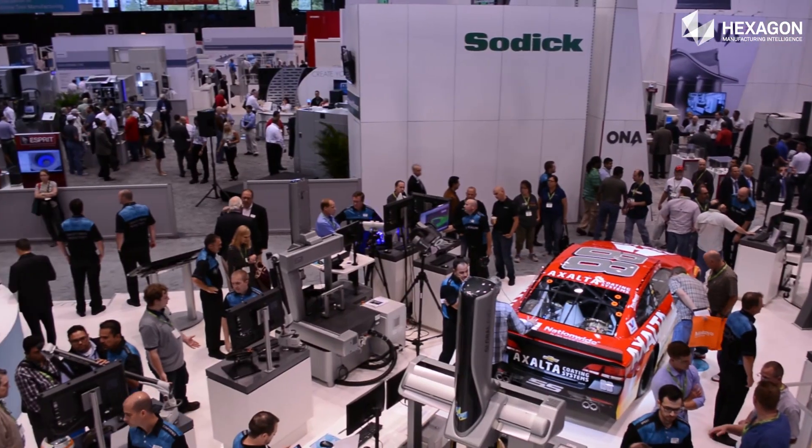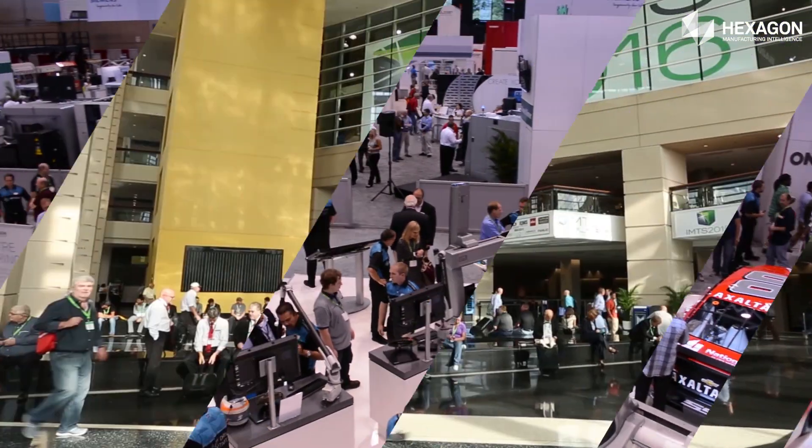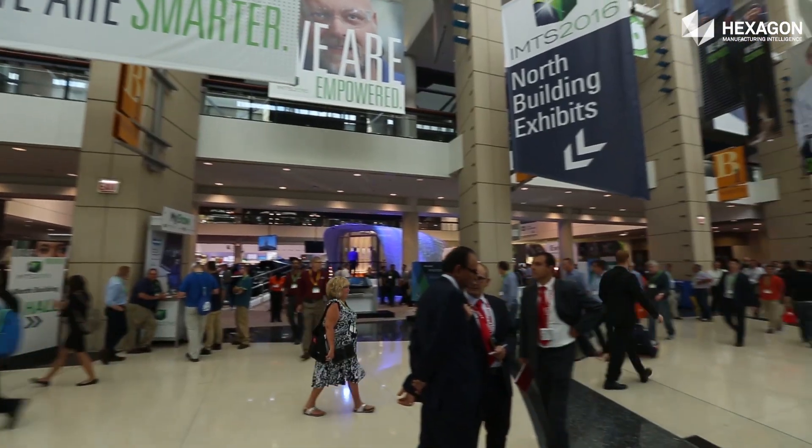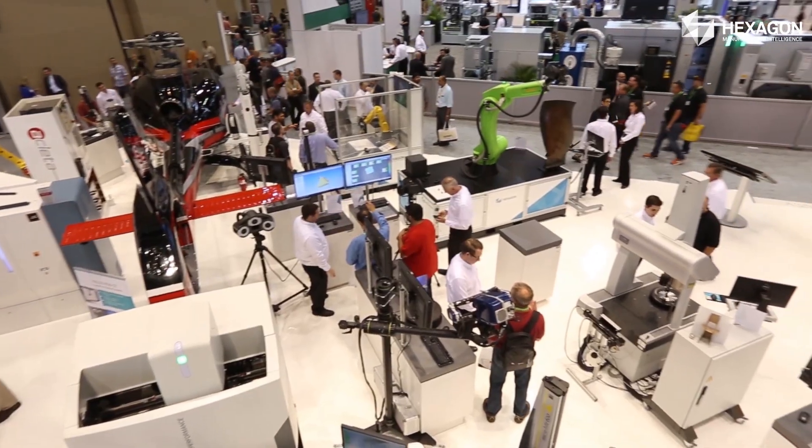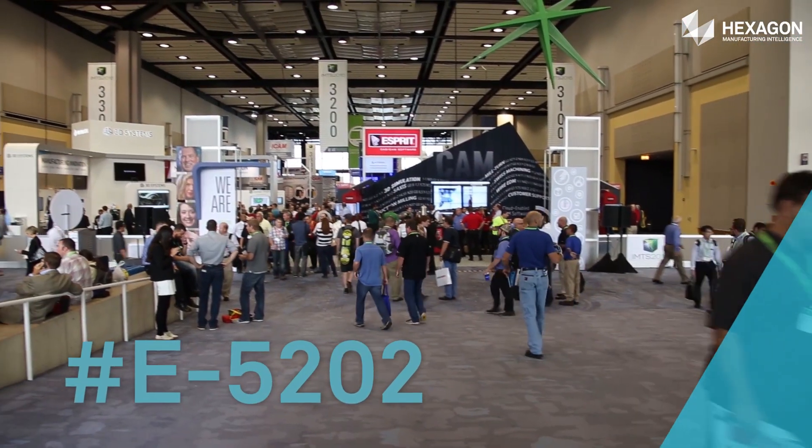IMTS is held in McCormick Place, the largest convention center in North America. You can find Hexagon showcasing a wide array of industry-leading solutions in the East Hall at booth number E5202.